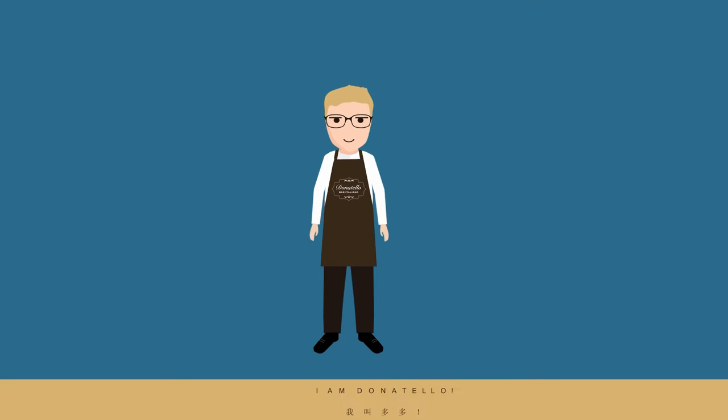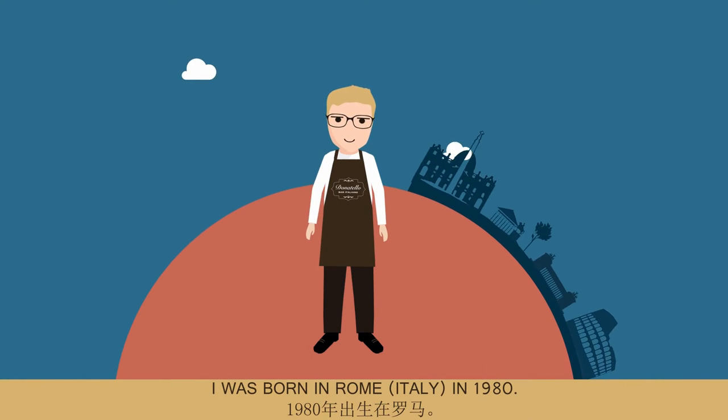Ciao! I'm Donatello. I was born in Rome, Italy in 1980.